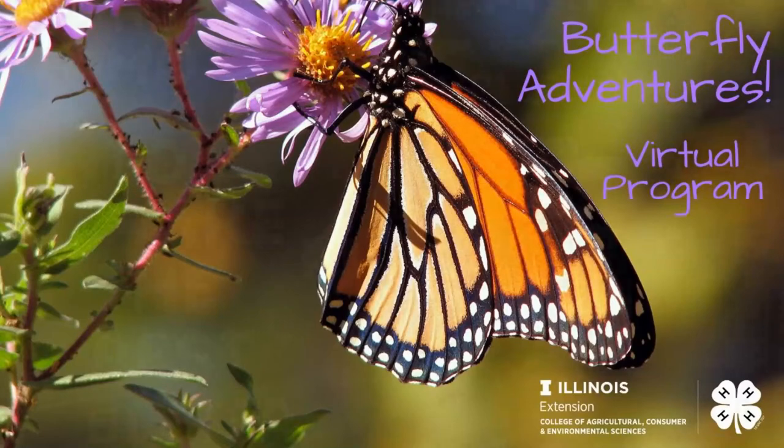Hello 4-H scientists. Today is another exciting day on our butterfly adventure. Today is the day when our butterflies are going to emerge from their chrysalis. I have a few little clips that I want to share with you, and then we're going to see some amazing things.